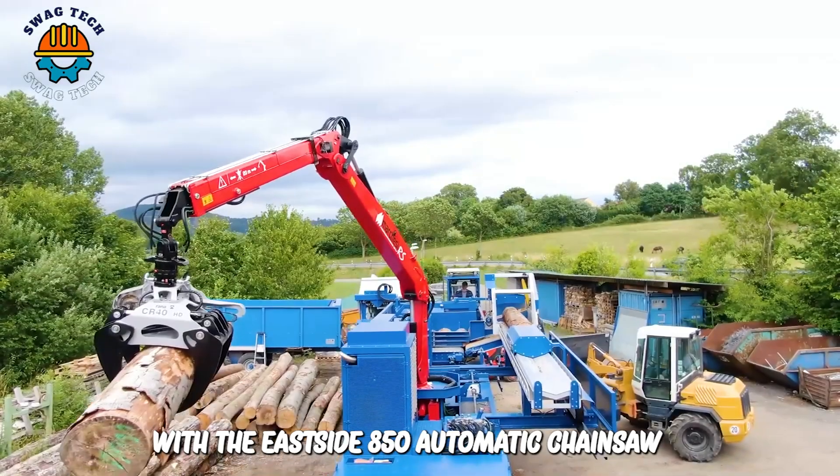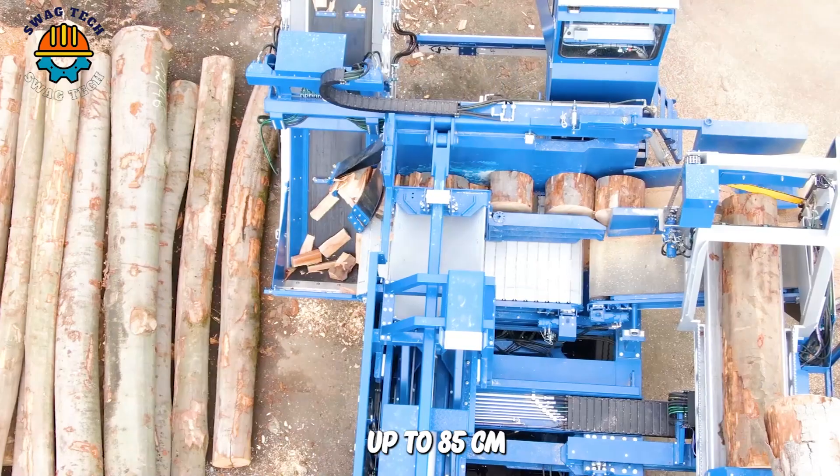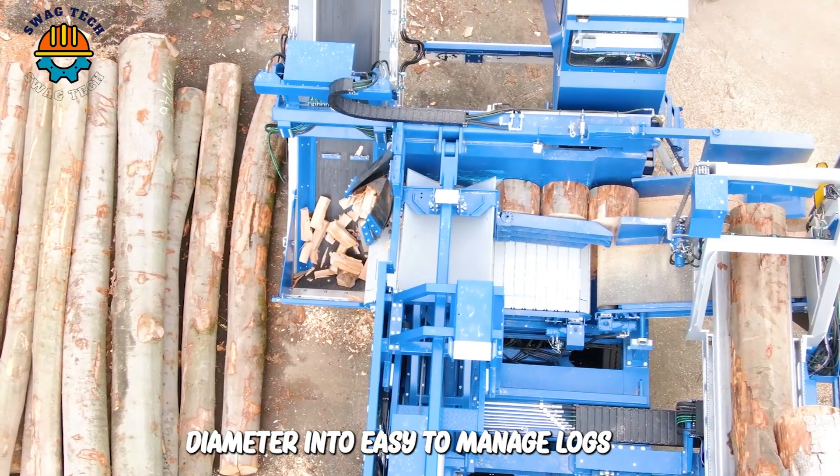With the ESA 850 automatic chainsaw, you can quickly cut logs up to 85 cm in diameter into easy-to-manage logs.